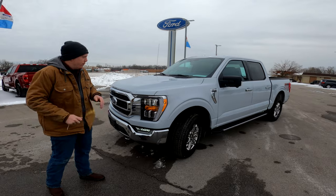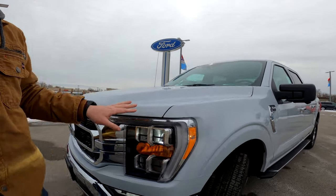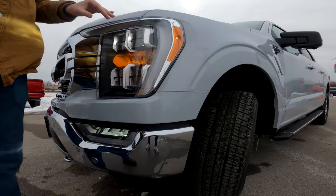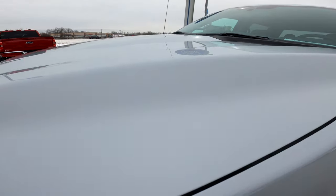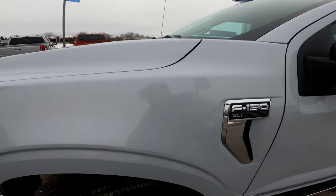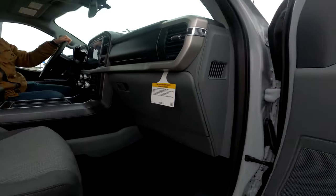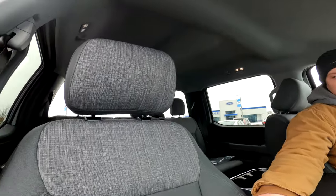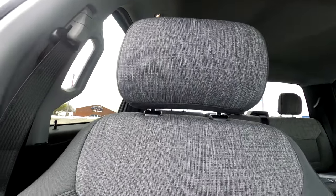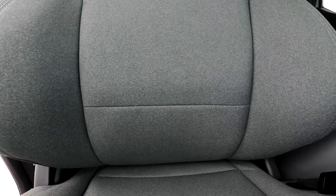Something else about this XLT: it's in a new color as well — Space White. It's not a bright white, it's more of an off-white. Personally I like it a lot. For a white it looks really good with this truck. The first thing we're going to look at inside the XLT is the seats — you still get cloth interior, but this is a little bit nicer cloth. It's gray, which makes it pop with the Space White.